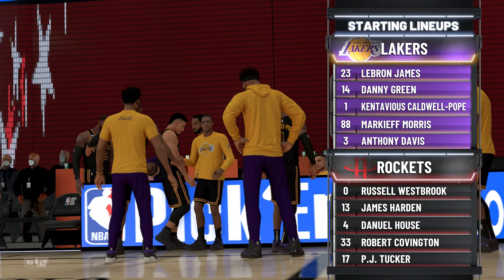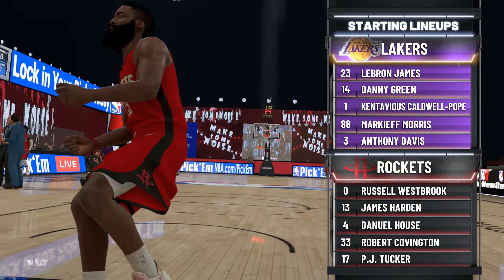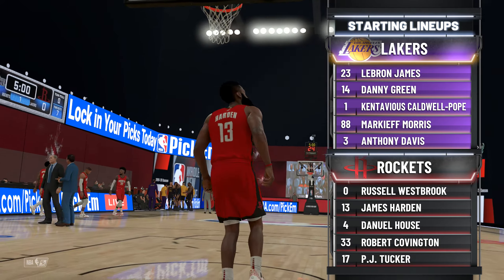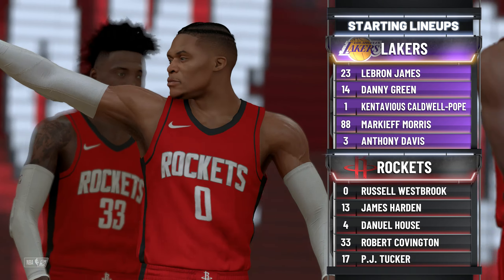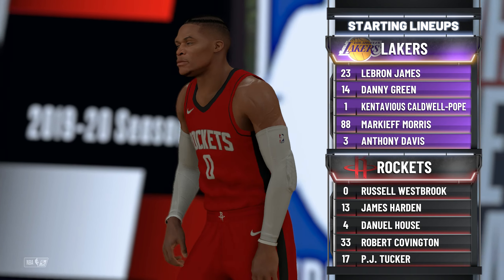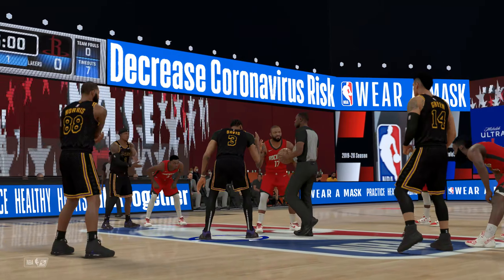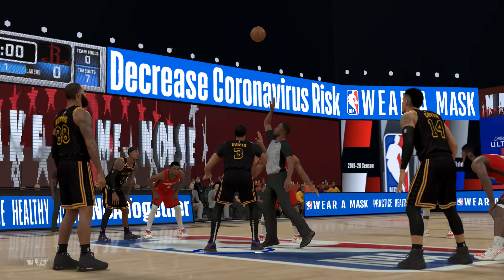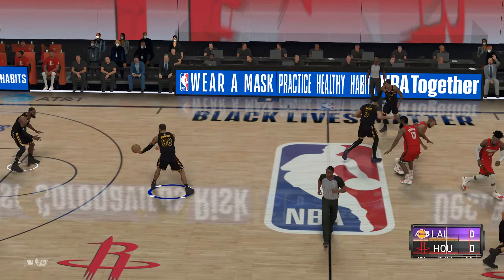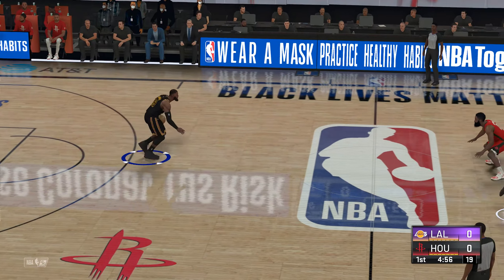The Lakers starting group: LeBron and Green make up the backcourt, Davis is out there with Markieff Morris. Caldwell-Pope is in at small forward. For Houston, Westbrook and Harden are the dynamite pair in the backcourt, Robert Covington out there with PJ Tucker and House at the three spot. Tip-off goes to the Lakers.